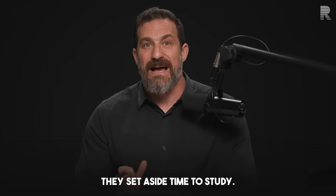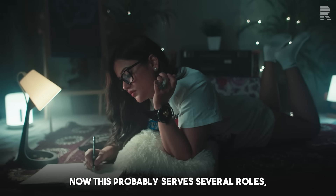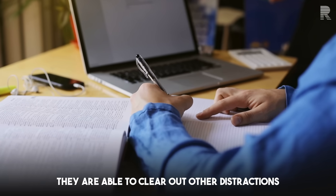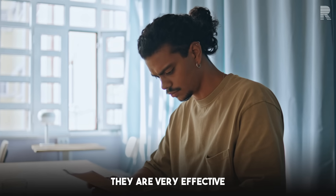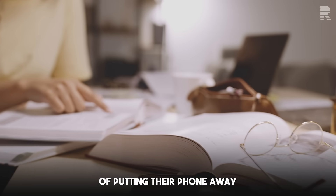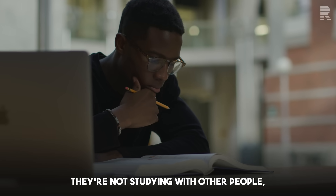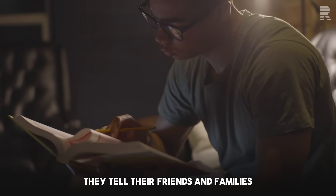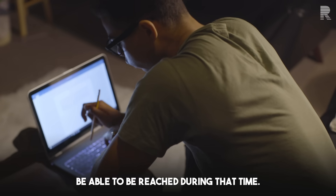First of all, they set aside time to study — they literally schedule time to study. This probably serves several roles. The first is that they are able to clear out other distractions. And in fact, that's the second thing that they do: they make it a point to put their phone away and off, isolating themselves. They're not studying with other people — they study alone. They put their phone away and tell their friends and families that they are not going to be reachable during that time.